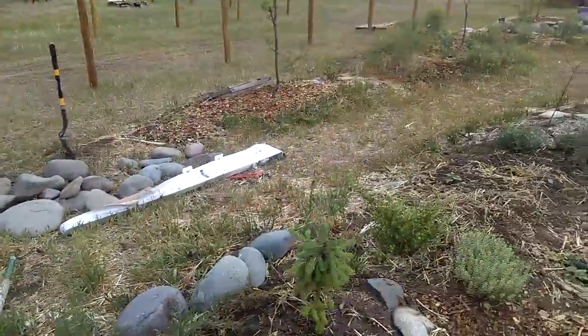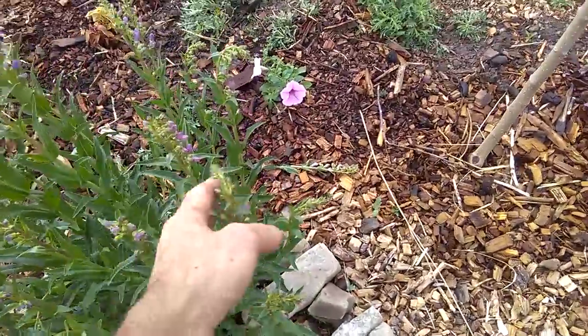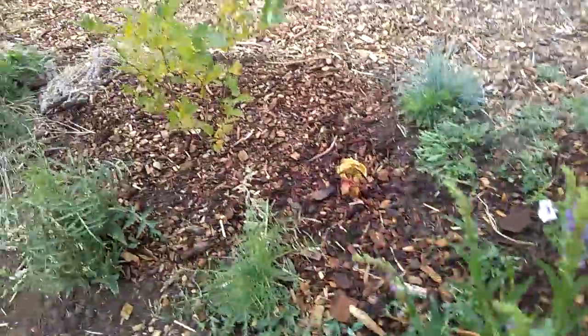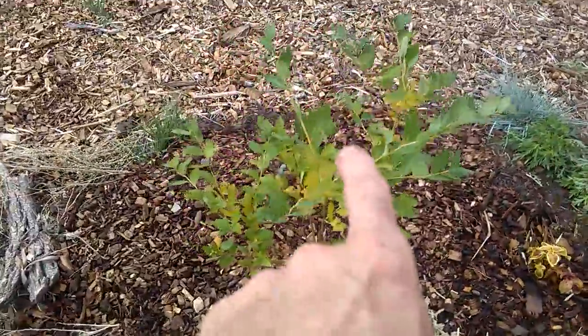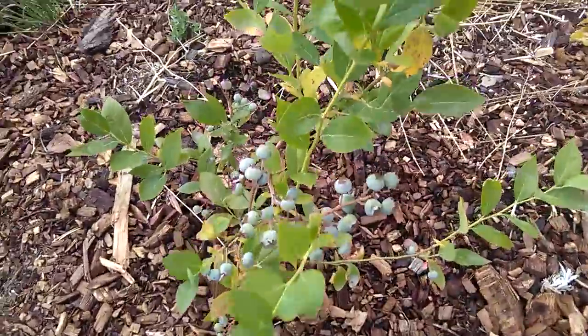Let's go to the final row. Take a look at the penstemon — it's going to come out soon, it's amazing. Purple mountain spinach or orac. We've got some blueberry, honey locust, Nanking cherry, and another blueberry.